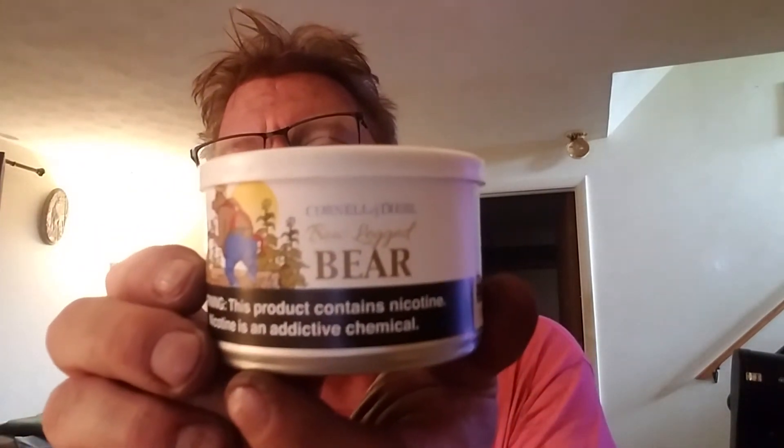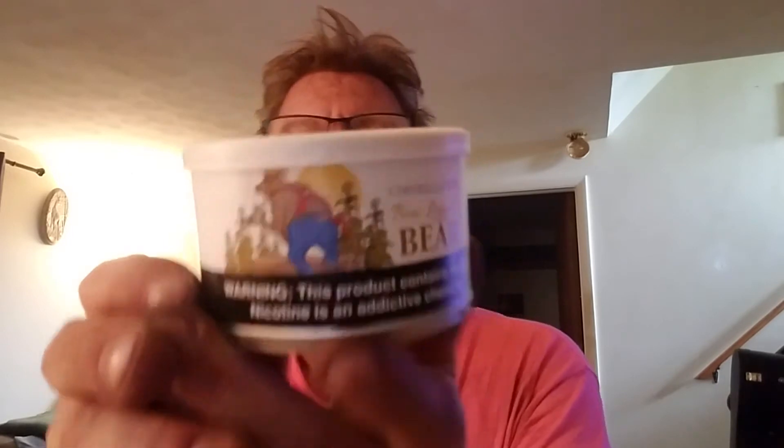We have from Cornell and Diehl, who has never let me down yet — I have several of their blends. We have what is called Bow-Legged Bear. Cornell and Diehl Bow-Legged Bear, if you can see that. Let's hear what Cornell and Diehl has to say about this blend: full English blend with Virginias, Turkish Latakia, Burleys, and Perique. Stove-pressed and sliced into an old-fashioned crumble cake.